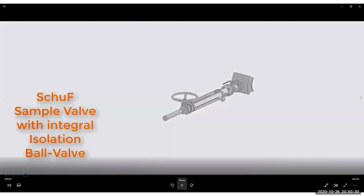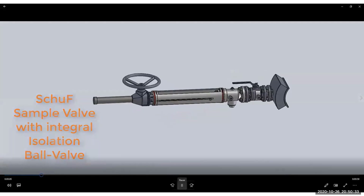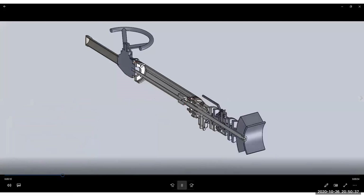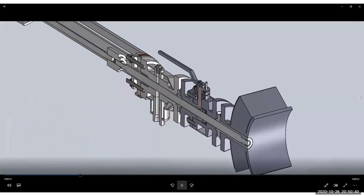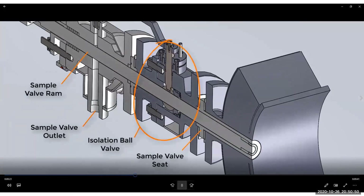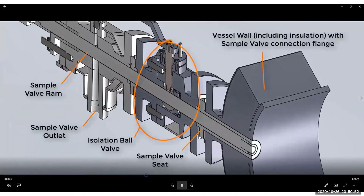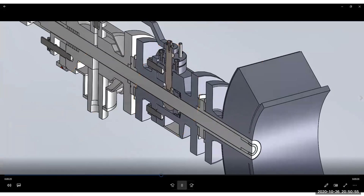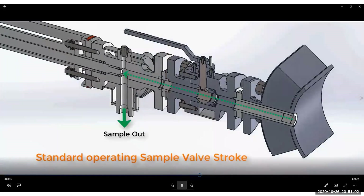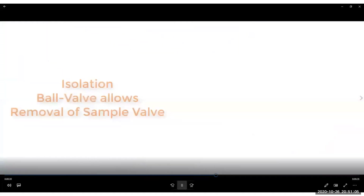This is Greg Anderson with SHOOP USA. I'm here to discuss the SHOOP sample system with isolation integrated into the design, as seen here. This sample system is designed for continuous operating systems with difficult media such as coke resid, slurries, heavy oil, or asphalt streams. The isolation point gives the user the capability to remove the sample valve for routine maintenance without disruption of operations. For sampling, the ram valve opens through the ball valve. After collection, the ram valve closes.